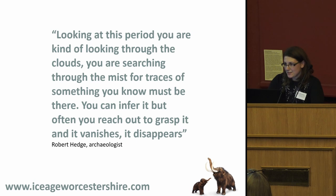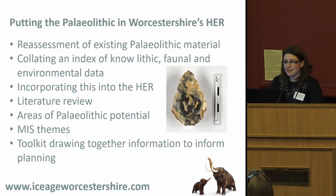So we started a project called Putting the Palaeolithic in Worcestershire's HER. We reassessed all of the existing material in existing collections, beginning with a literature review. A specialist in environmental archaeology and quaternary science went through not just the archaeological literature but also the geological and quaternary science literature, to get a really good handle on everything found out about Palaeolithic material and the Pleistocene environment in Worcestershire over the past couple of hundred years of research.